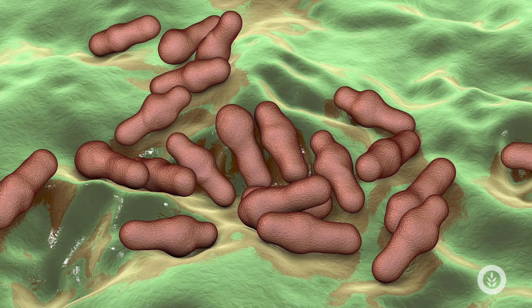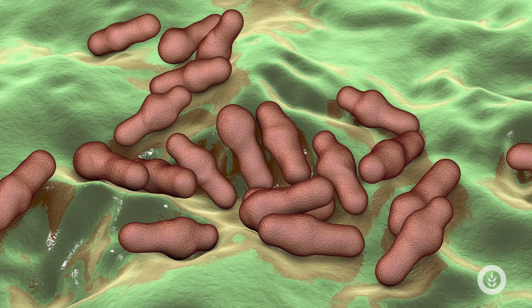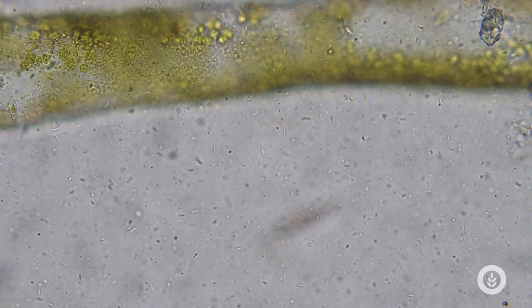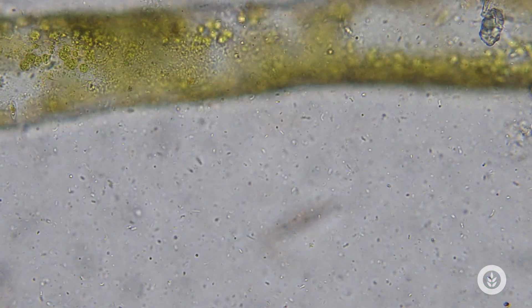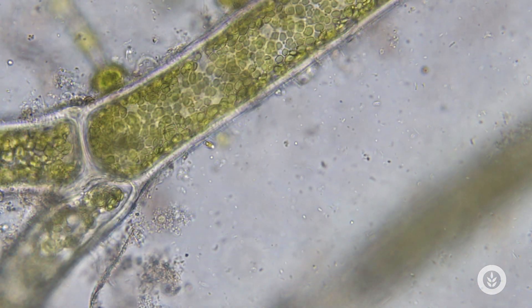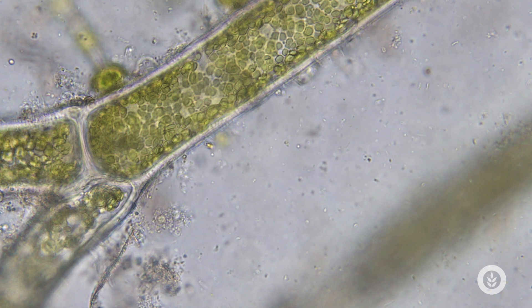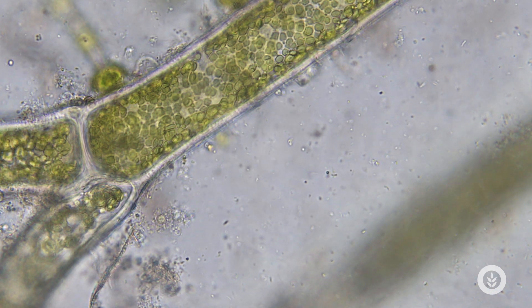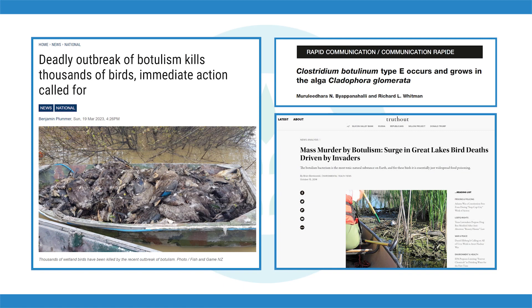Here's the botulism part: these Cladophora mats can house the bacterium Clostridium botulinum and actually create an environment — more anaerobic, more organic matter — that allows it to thrive. Under the mat itself, spores are triggered, and that bacterium thrives in these mats, producing type E botulism, which impacts waterfowl, fish, amphibians, and some types of mammals.